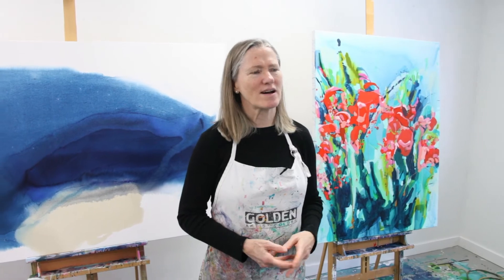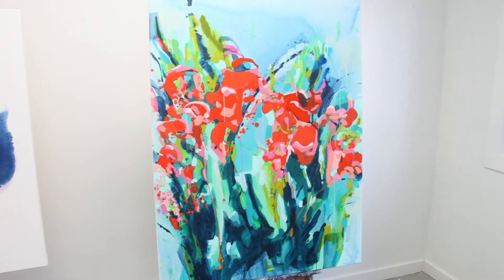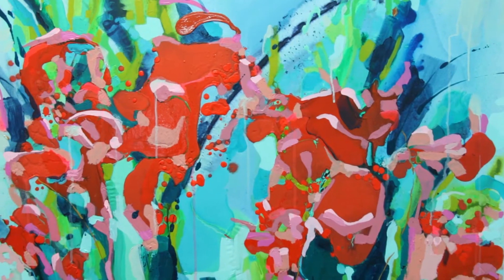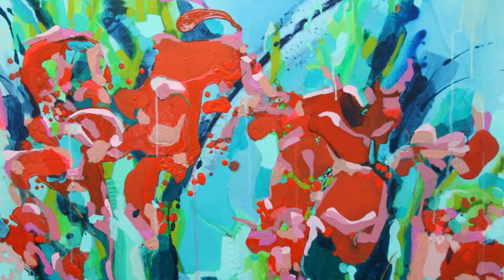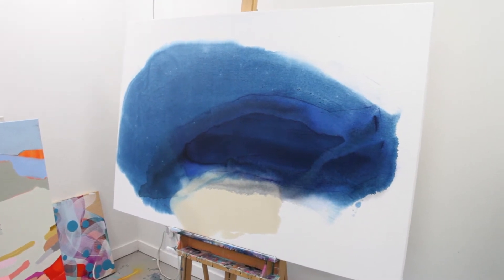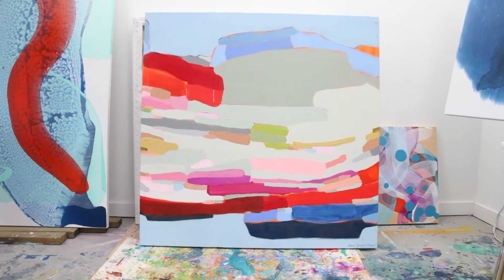I often work on several pieces at the same time. I find it helpful in order to create a little distance between myself and the piece, because every piece is incredibly personal to me. It's important for me to digest the work that I've done and do a lot of looking.